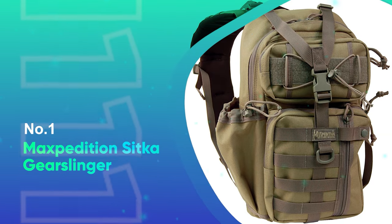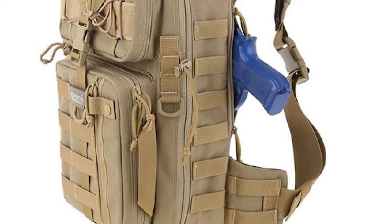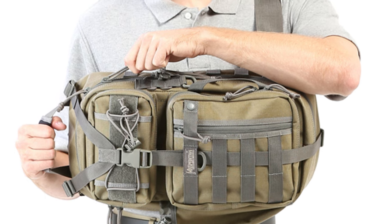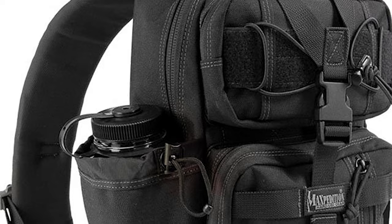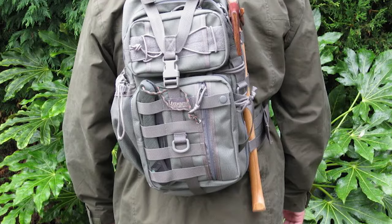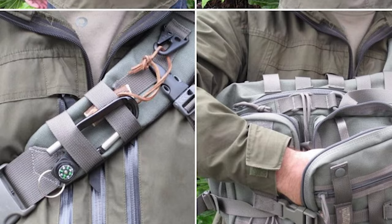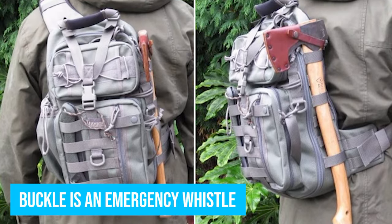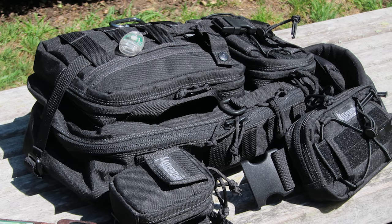Number 1: Maxpedition Sitka Gear Slinger. The Maxpedition Gear Slinger is a well thought out sling bag. The concealed carry pocket is on the back so it's not visible to the world, and when you sling the bag around to your chest the compartment is in easy reach. The bag also has several features you don't always see on other tactical sling bags, like the buckle whistle. The front pocket is a security pocket challenging to steal from, and the bag has a rather large water bottle holder.